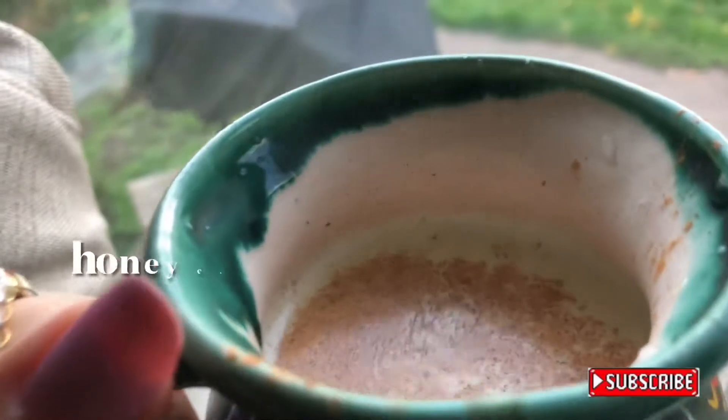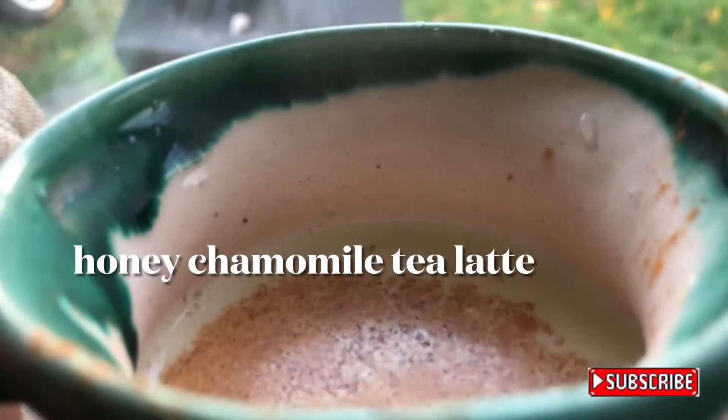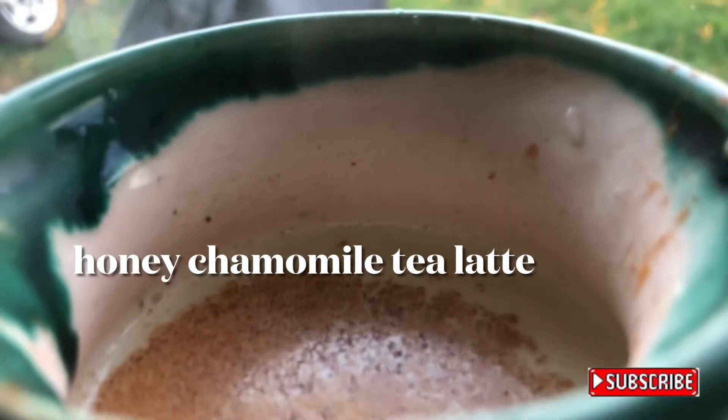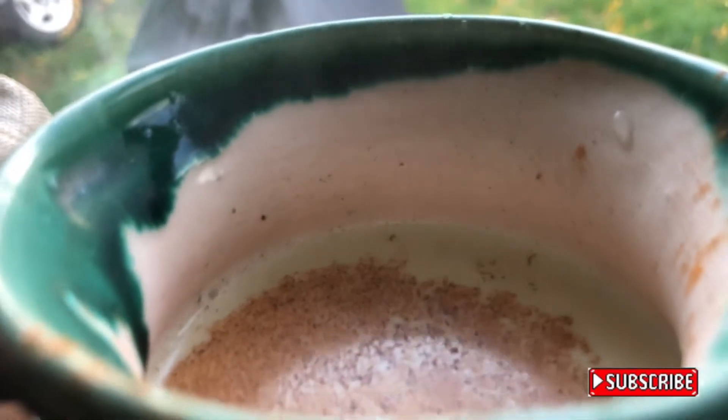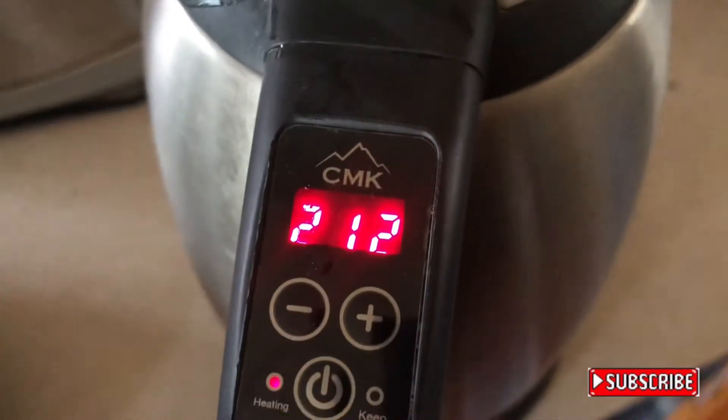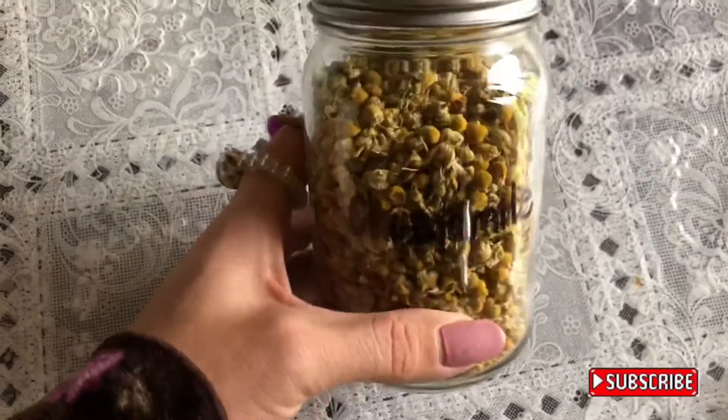You can make the tea by simply steeping some dried flowers with hot water, but in this video I'll show you how to make a honey chamomile hot latte using milk, honey, and cinnamon.